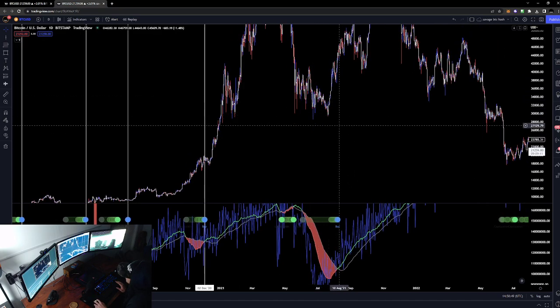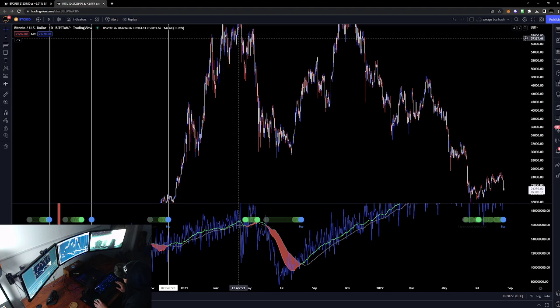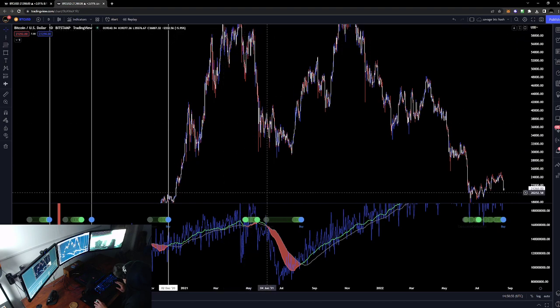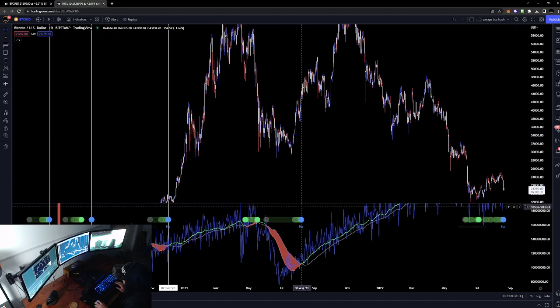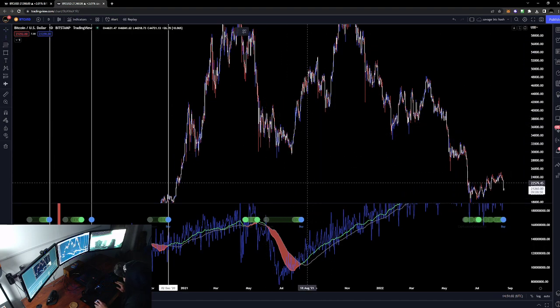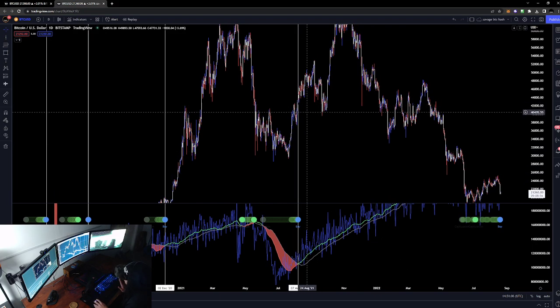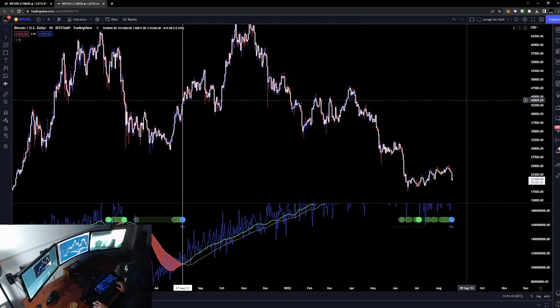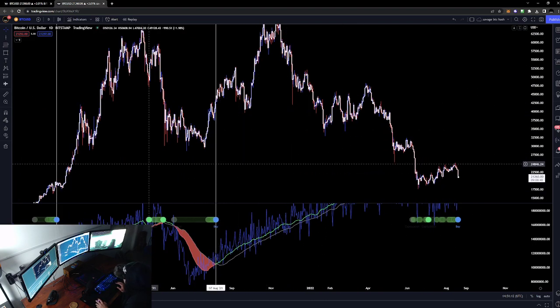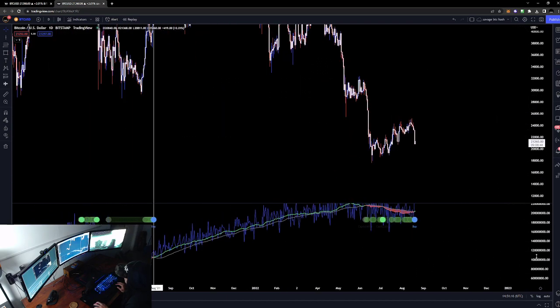We had reaccumulation here — another capitulation, very clean. We redistributed up here, had a capitulation happen right here initially, then capitulation redistribution again. Where's the buy signal? We use this buy signal like history — we bought at an average of $42,000. We know it went to $69k — a nice 20–30% gain. There's that buy signal. Okay, here we are — we have another buy signal right now.